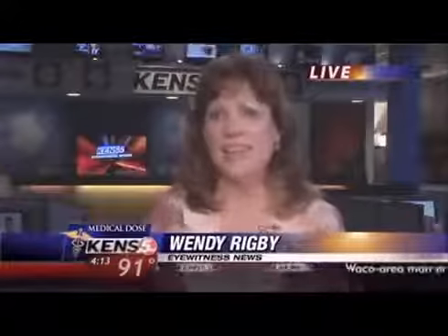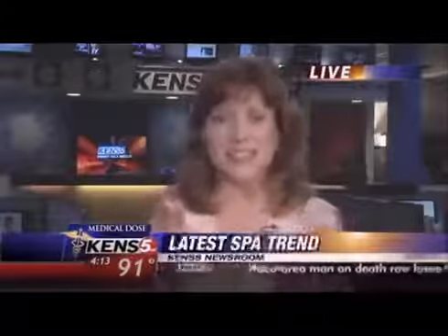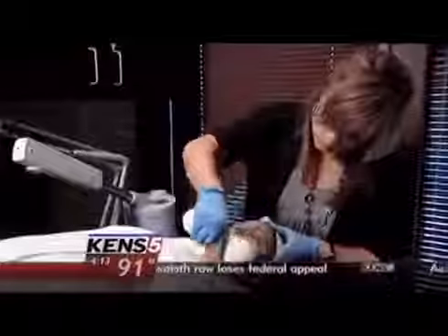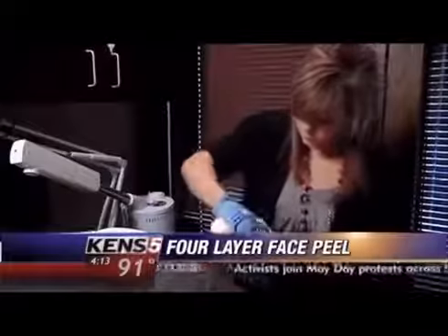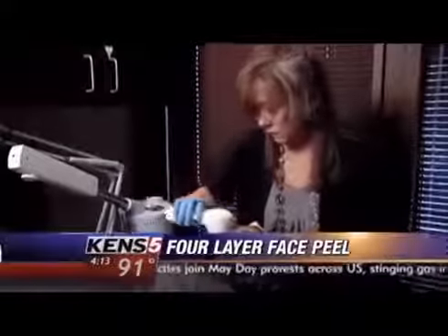Pregnant women are often described as having that glow, but the reality is that expecting a baby can be hard on your skin. Rhea Patel is eight months pregnant. She's followed doctor's orders to a tee, but it hasn't always been easy.